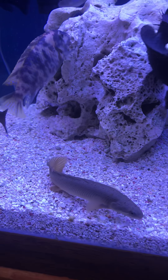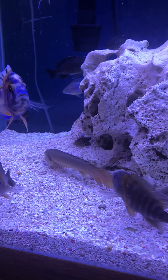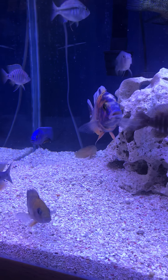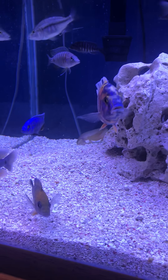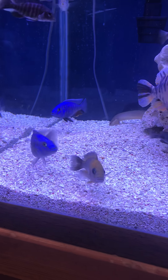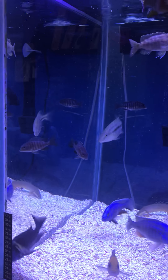This dragonfish right here is also an adoption — some type of bichir, I forget the exact name of it. We just usually call it a dragonfish to name it real quick; that's what a lot of people call it.